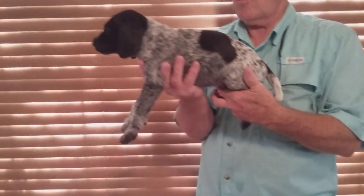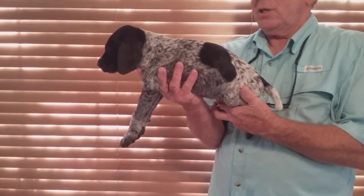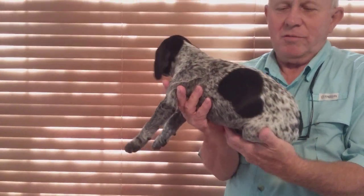This is Adair, black hashed male. He's got two saddlebags on each side with a white tail and a black and white face. He's the largest of the males.